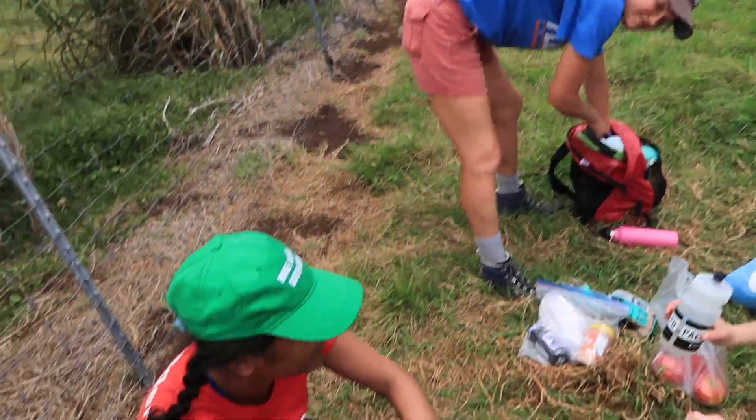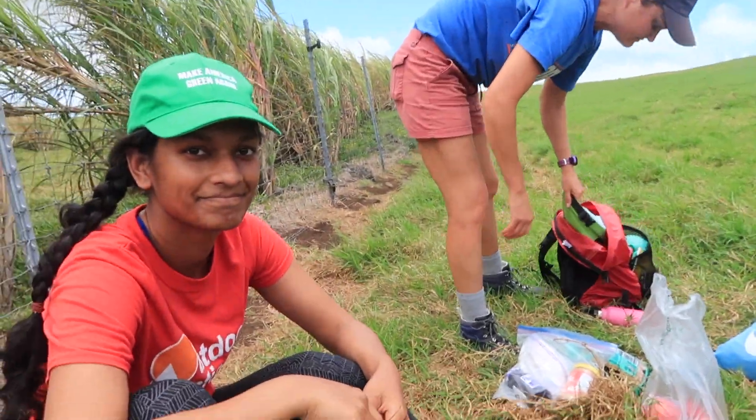We are on lunch break. We have been pulling weeds basically. These are the sugarcane plants — we've been pulling out the weeds next to them.